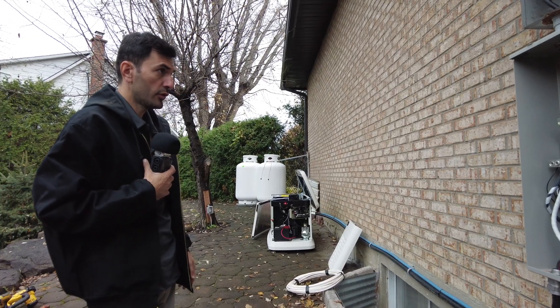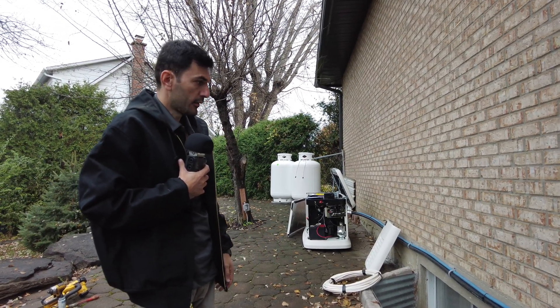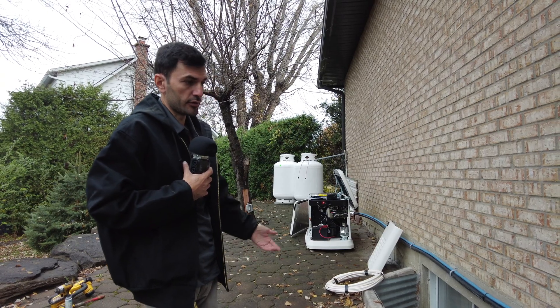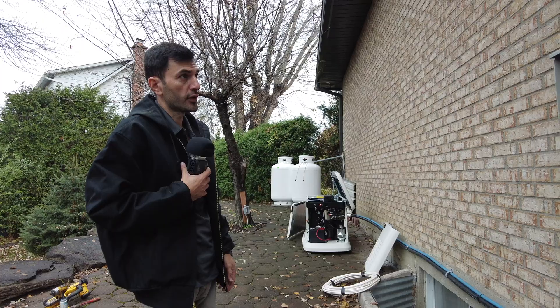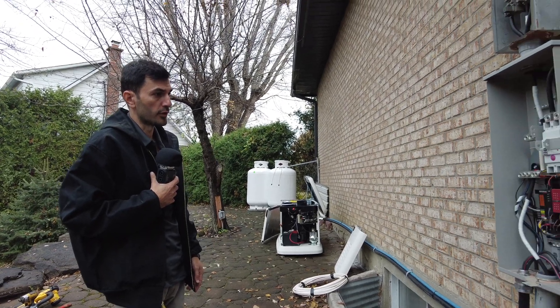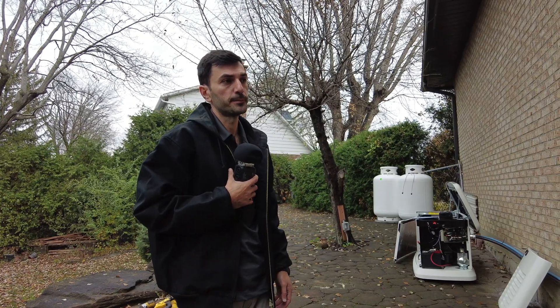The other one was working, but this is not what the code requires. We always have to follow the codes to be safe, and if anything happens we are responsible. We are going to do the tests in about 30 minutes — we will cut the power, give power to the house with the generator, and then show the customer how it works.